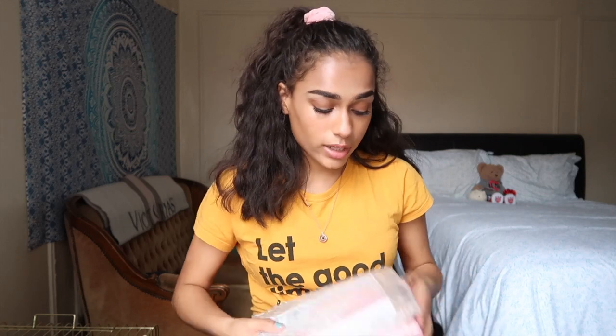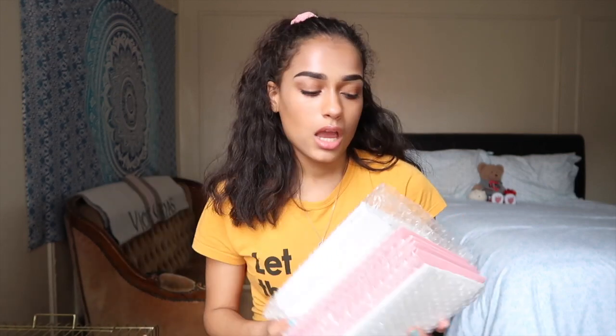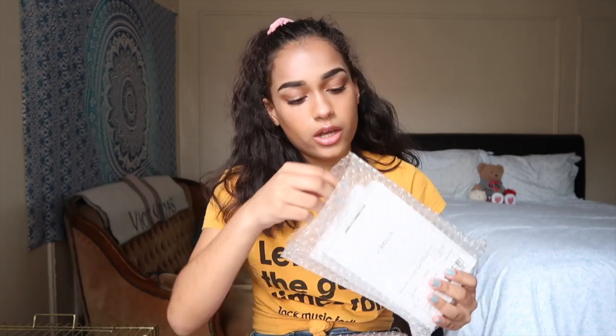The next company that sent me stuff is one I've worked with before — Chroma Cases sent me more cases, this time for my new phone. I did get an iPhone XS in gold, so I needed new cases. You can still use my code for 20% off — it's in the link below. If you haven't seen my previous video about them, I'd suggest going to watch it.